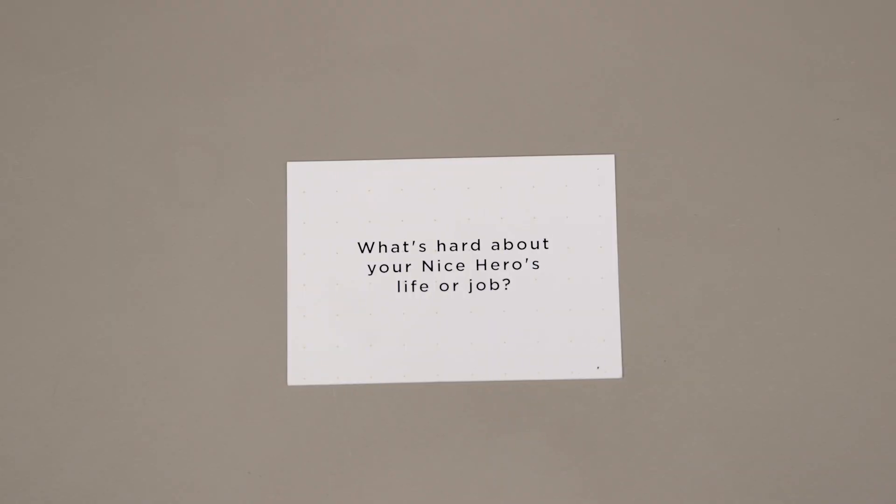Finally, what's hard about your nice hero's life or job? If we can find something that's difficult for your nice hero, that might help you as you develop your object.